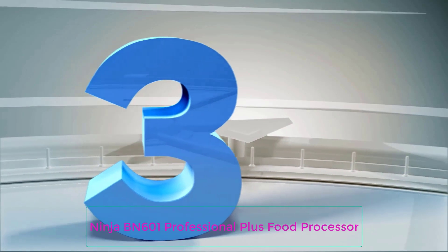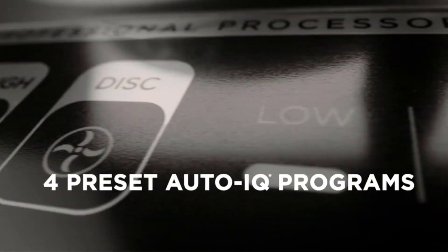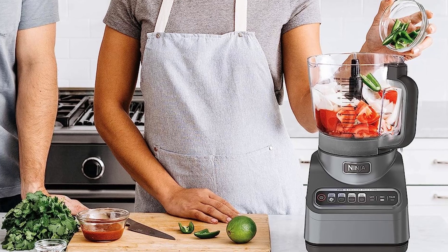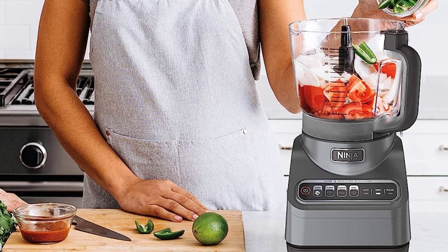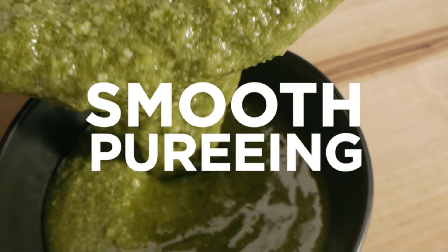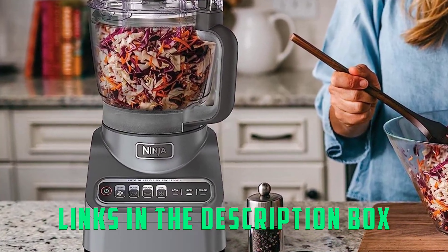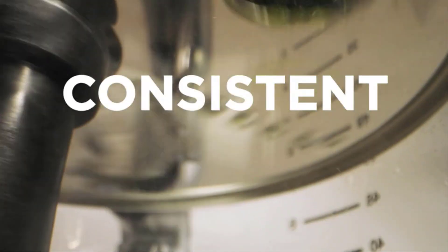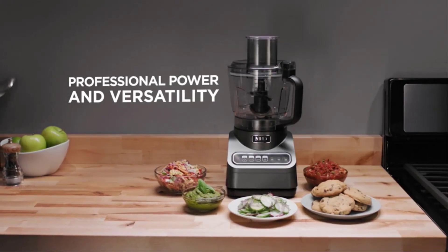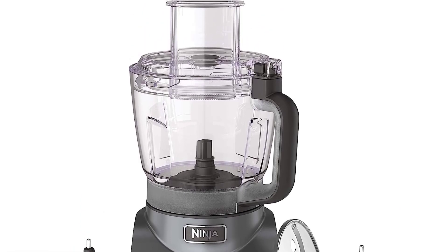Number 3: Ninja BN601 Professional Plus Food Processor. The Ninja Professional Plus Food Processor is the best food processor if you need a medium-sized style. It chopped and sliced wonderfully and is an ideal pick for a home cook looking for an everyday food processor at a less expensive price point. Setup for the Ninja wasn't super intuitive, and the team heavily relied on the instructions, which were helpful. If you're not familiar with a food processor, you'll appreciate that the instructions take you through the setup. The attachments and all their components are arranged in an accessory box that helps with figuring out what goes together. Bowl Capacity: 9 cups.